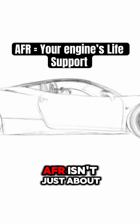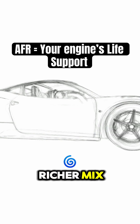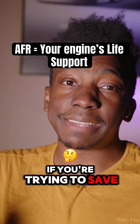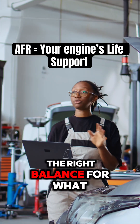But here's where it gets interesting. AFR isn't just about keeping your engine running — it's about how you want it to run. If you're tuning a performance car, you might want a richer mix, which means more fuel, for extra power. If you're trying to save on gas, you might want a leaner mix, which means more air, for better fuel economy. It's all about finding the right balance for what you need.